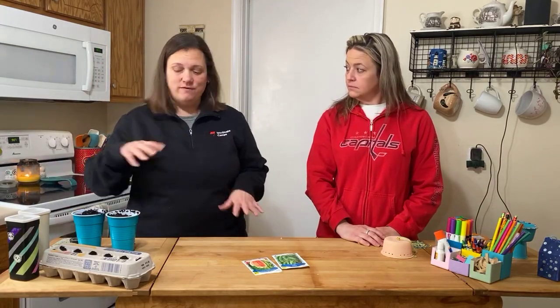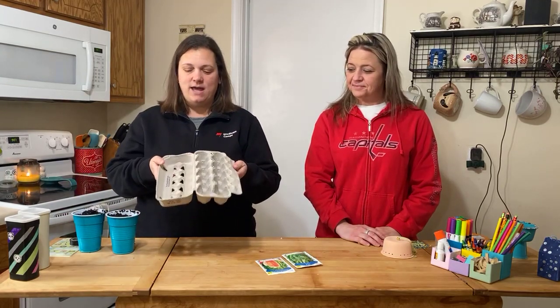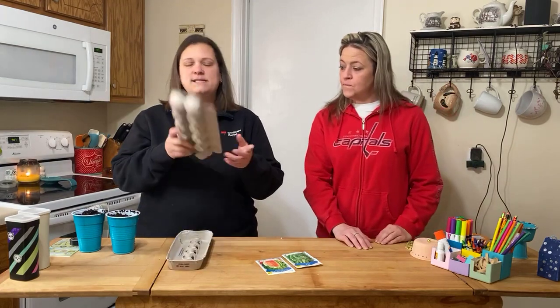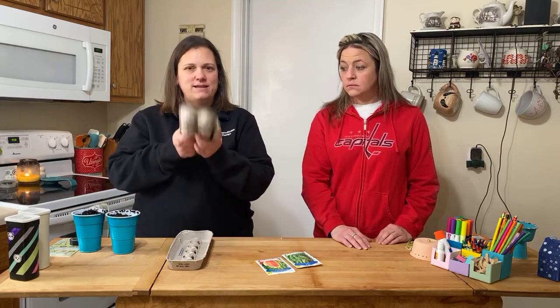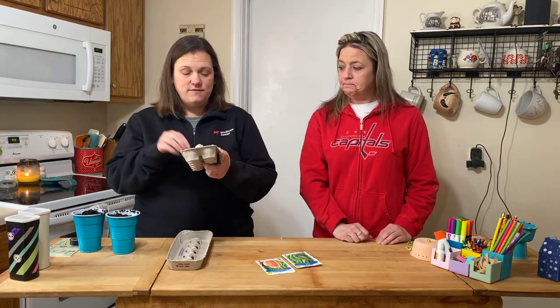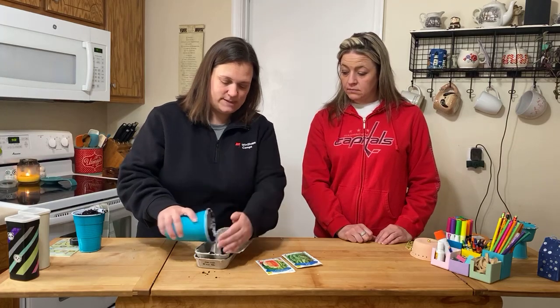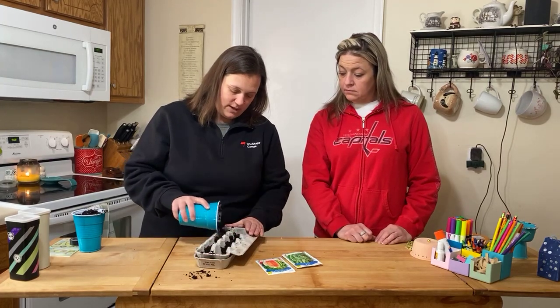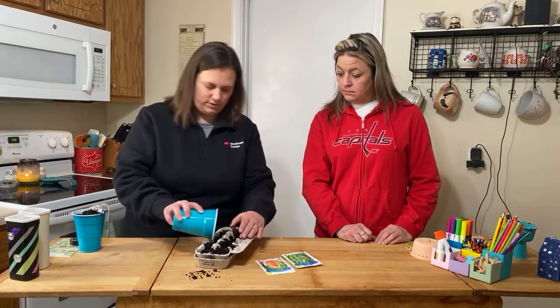This is one thing that I personally do every year. So I have an egg carton — I just ripped the top off. This is a cardboard one. You can't do this with the styrofoam ones because you're actually going to plant these in the ground. The carton goes in the ground, so you have to use the cardboard one. You can just set it in on top.